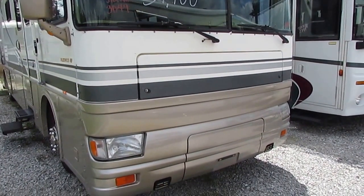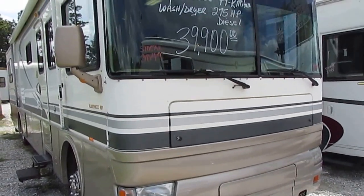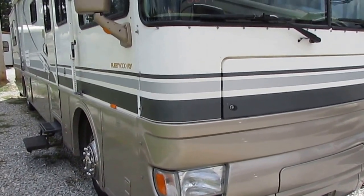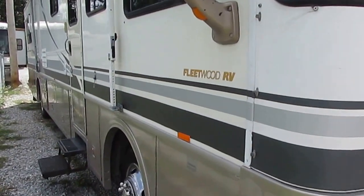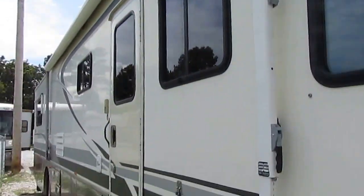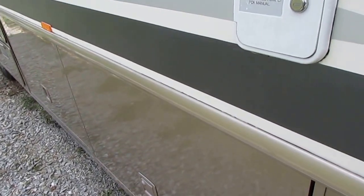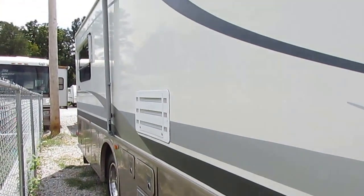It's got a 7,500 Onan diesel generator running right now, powering everything inside. It does have only 49,000 miles, which anybody that knows anything about diesels will tell you is not even a concern for a Cummins diesel. It's on a Freightliner custom chassis, so getting service work will never be a problem. 3,000 Allison six-speed automatic transmission. You've got a Lumiguard patio awning. You've got full basement storage. Fleetwood's power platform gives you more outside storage without really increasing the height of the RV.